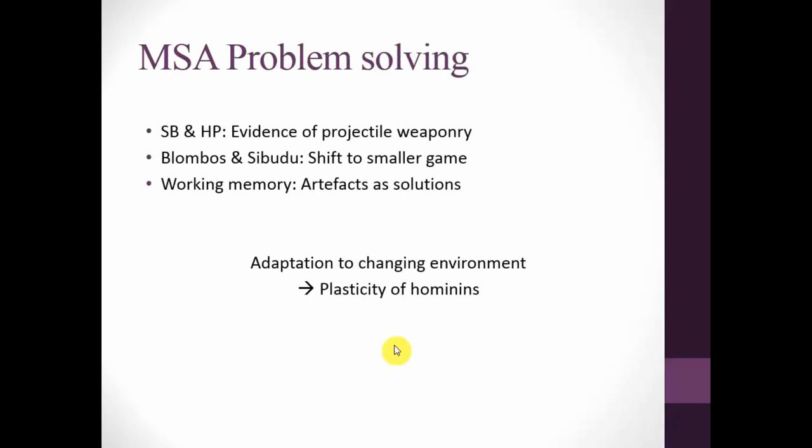In summary: we have two industries — the Still Bay and the Howiesons Poort — with projectiles. The two sites we've looked at show a shift towards smaller game. As working memory tells us, we can view artifacts as solutions to problems. Overall, this shows an adaptation to changing environments and the plasticity of hominins. By appreciating animal behavior we can understand subsistence strategies; by understanding psychology we can see cognitive processes and innovation in artifacts as solutions to complex problems. The concept of working memory provides a new angle to the origins of projectile technology debate, refocusing research onto human and animal behavior whilst encompassing traditional lines of archaeological evidence. Thank you very much.